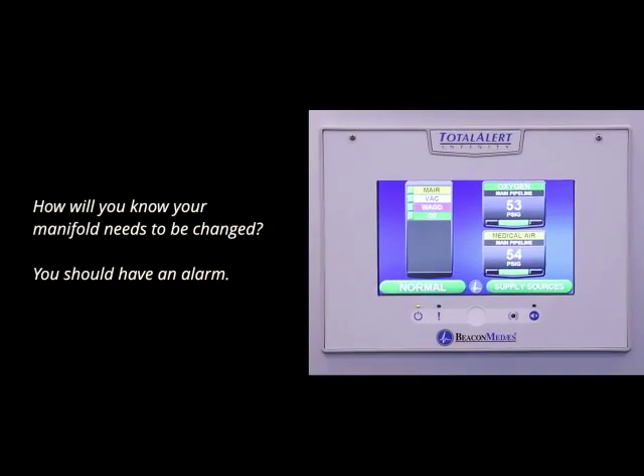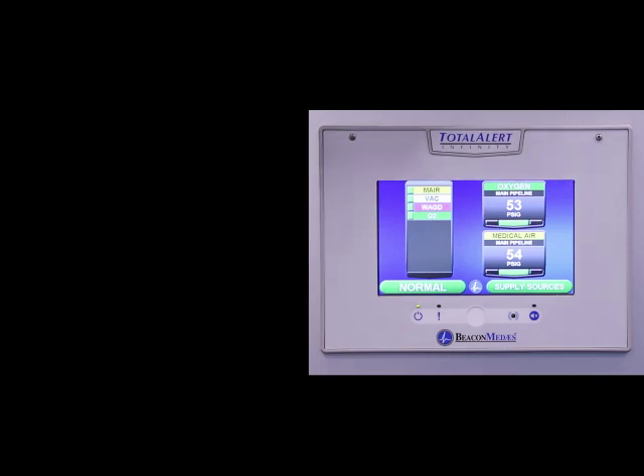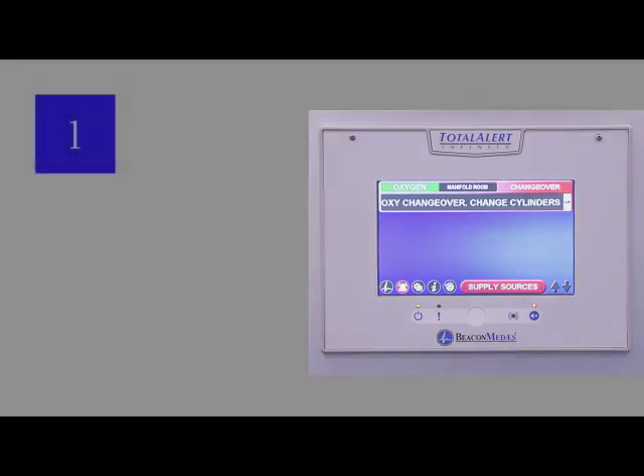The first question is: how will you know if your manifold needs to be changed? Well, chances are, if your facility is complying with the standards, it will have an alarm. And the alarm will tell you that the manifold has changed over, that reserve is in use — a number of different designations are used. But essentially, you will probably have seen this alarm many times over the years. It's probably the most common alarm in every medical gas system. Quite a normal thing to happen.